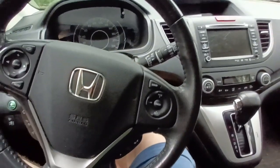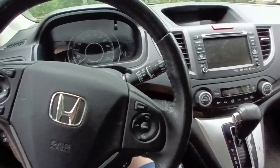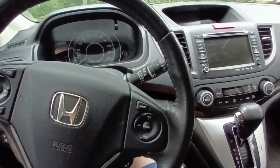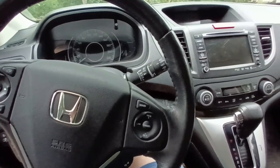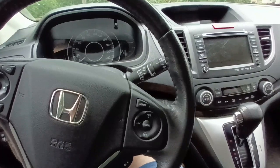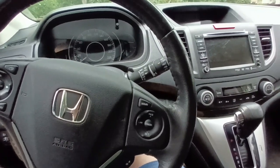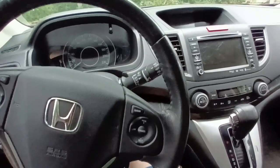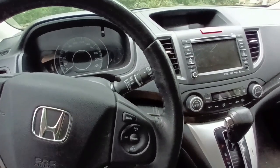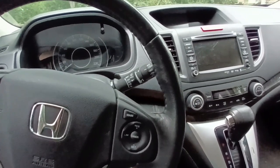Also, if your Honda CR-V has the 1.5 turbo engine, that's a very bad idea to tow anything with it, because this turbo engine will work at the edge of its possibilities and you will break it much sooner than you expect. So the 1.5 turbo plus CVT — this is the worst combination for towing.